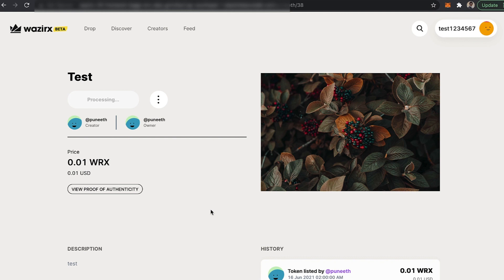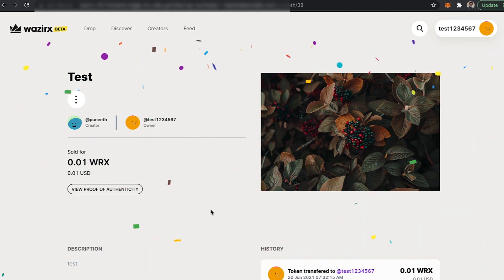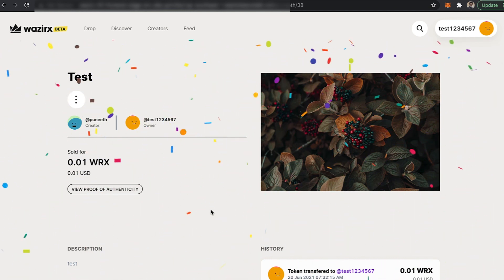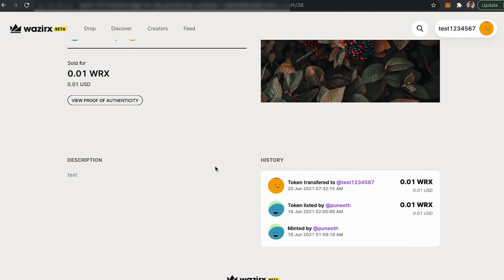So once you press confirm, it will take like 10 seconds to complete or to process the entire transaction. And you can see that you have successfully bought this test NFT and you are the proud owner of this particular NFT. The creator is Puneet and the owner is Test1234567, which is my account.